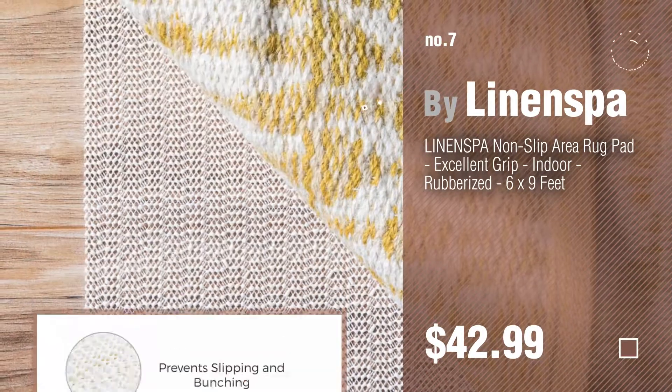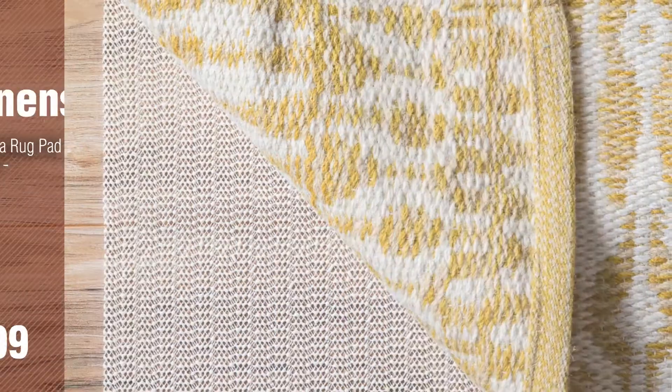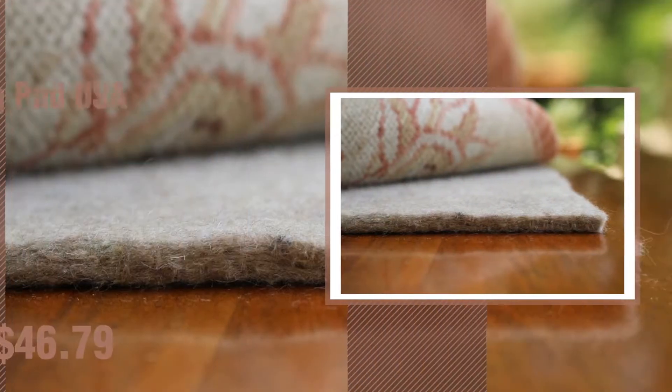Number 7, by Linenspa. Click the circle in the corner to find more amazing products and gift ideas. Number 8, by Ruckpad USA.